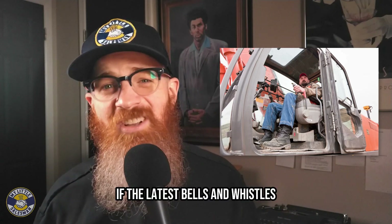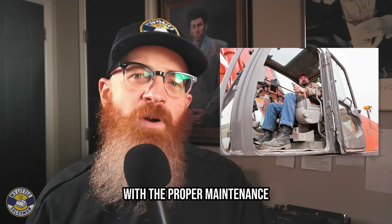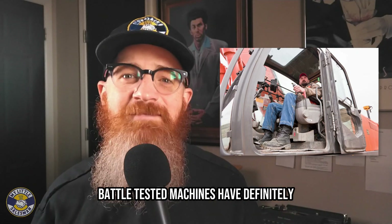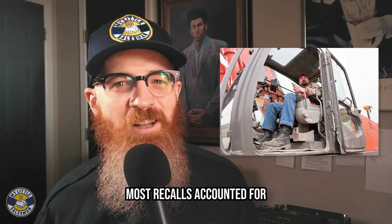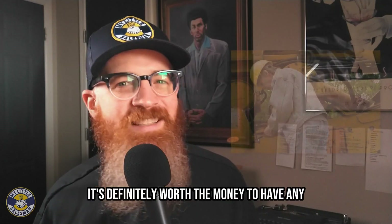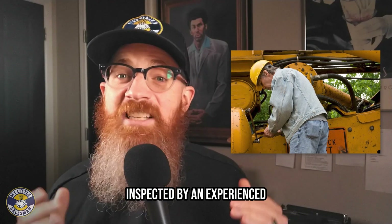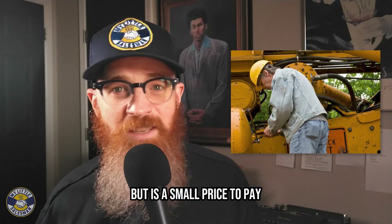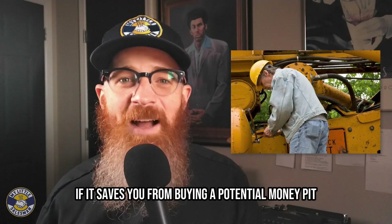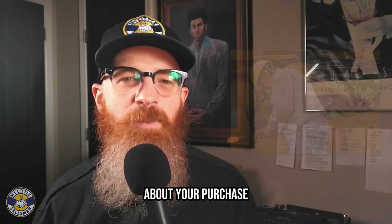If the latest bells and whistles aren't as important to you, used construction equipment has the advantage of proven reliability. With the proper maintenance, battle-tested machines have definitely had their bugs worked out, most recalls accounted for, possible upgrades made, and may serve you just as well. It's definitely worth the money to have any used construction equipment you're considering buying inspected by an experienced equipment mechanic. This inspection will likely cost a few hundred dollars, but is a small price to pay if it saves you from buying a potential money pit. This inspection may also reveal problem areas you can use to negotiate the price, or simply help you feel better about your purchase.